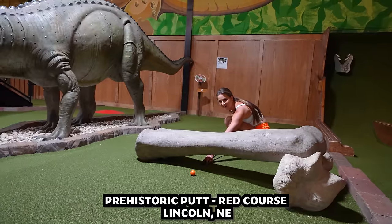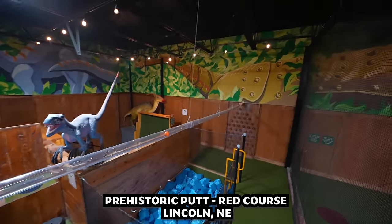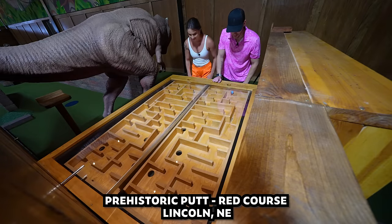Today we are out here at Prehistoric Putt in Lincoln, Nebraska, playing the red course. And let me tell you, this is going to be one of the craziest homemade mini golf courses you have ever seen. Place your bets — Team Alicia, Team Brooks. It's going to be a lot of fun.